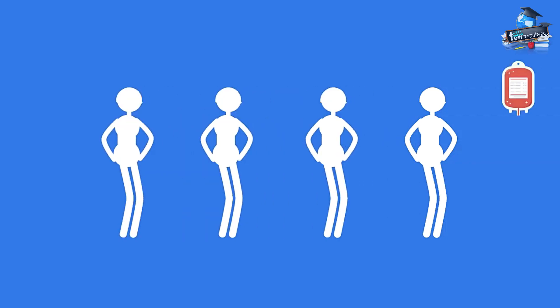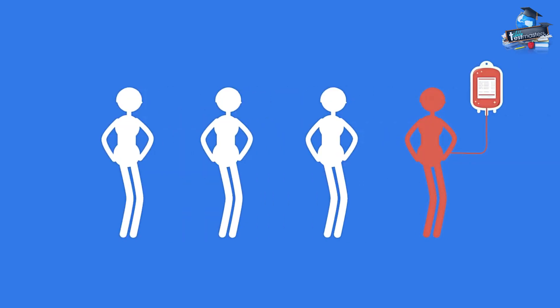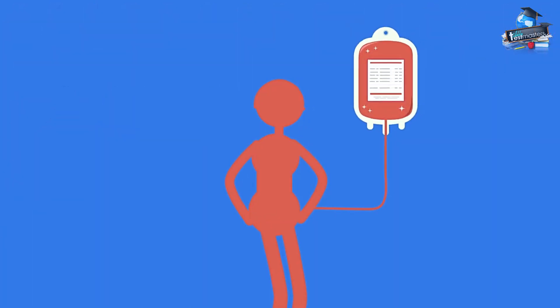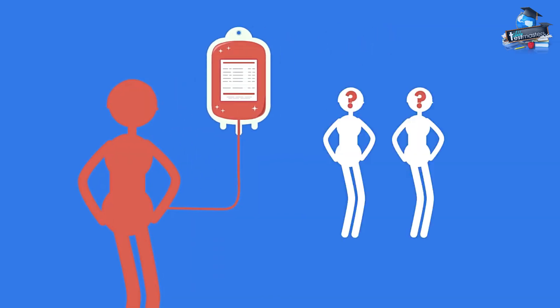Did you know that one in four people will need a blood transfusion at some point in their lifetime? That's a lot of people. So why do people need blood transfusions? In this video we will learn about blood transfusions, why they are necessary and who can receive blood from whom.